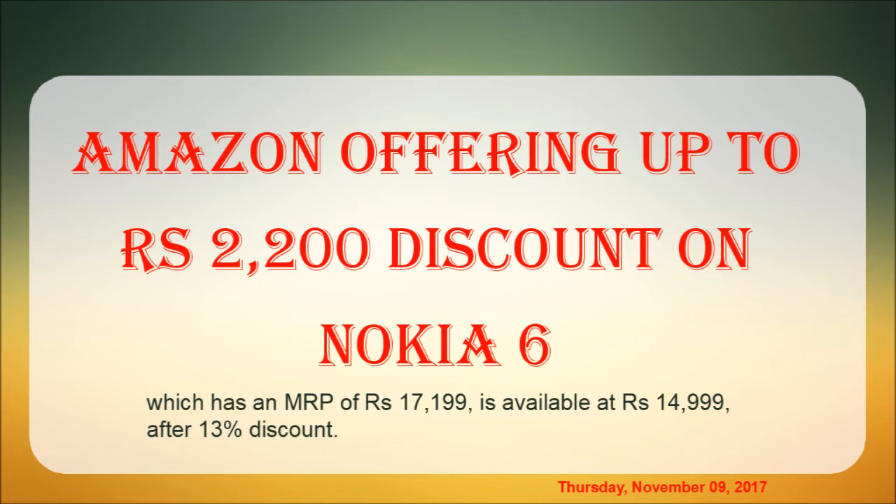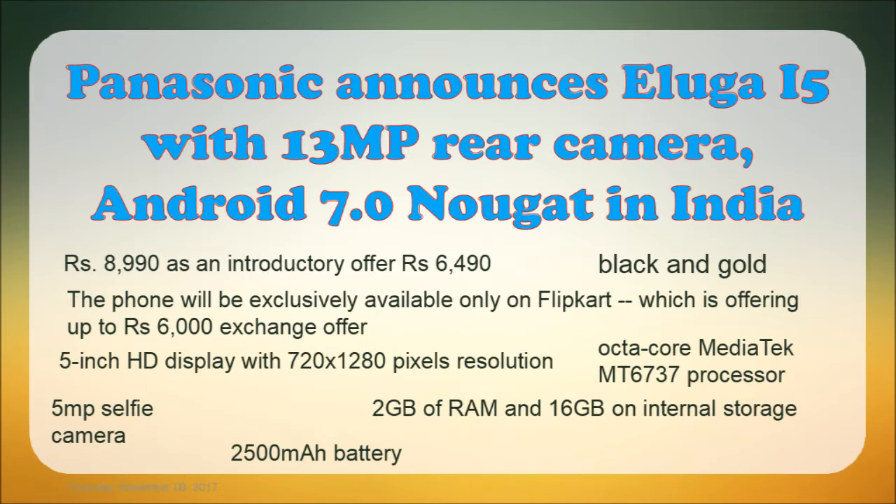Moving to the 2nd tech news: Nokia 6 Mobile is now listed on the Amazon website with a ₹2,200 discount. The price has come down from ₹17,199 to ₹14,999, and further to ₹13,999.